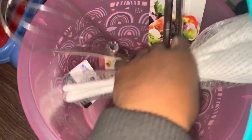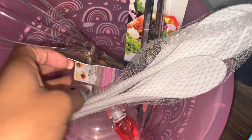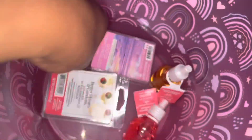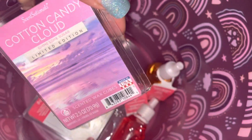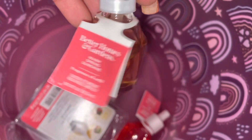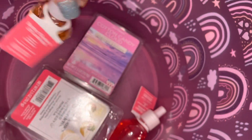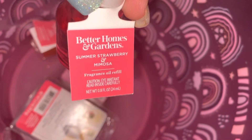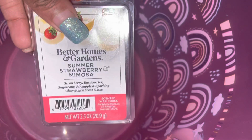I got the watch on clearance for five dollars. The spoons, little tongs, and whisk are mine that I'm keeping. I also got her some wax melts — strawberry mimosa and cotton candy cloud. For the diffuser, I got the little oil things to go with it: warm spring sunshine and summer strawberry mimosa. So I got her the milk and the little oil diffuser.